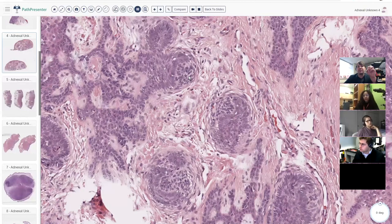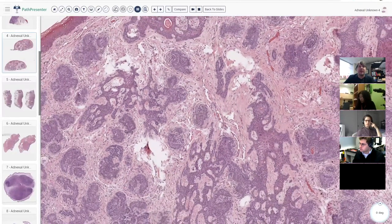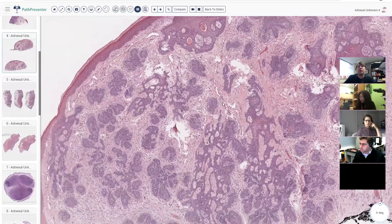These oval to round stromal cells are clumping and aggregating next to the basaloid nest, pushing in and invaginating into the nest of basaloid cells. When I find that, I think that is the most helpful slam-dunk feature to support a benign hair follicle tumor such as trichoepithelioma, as someone pointed out in the chat.